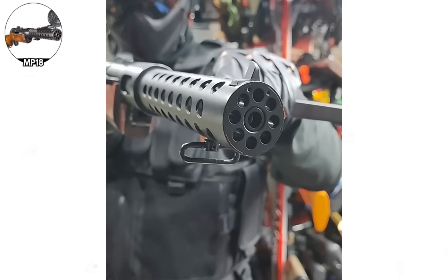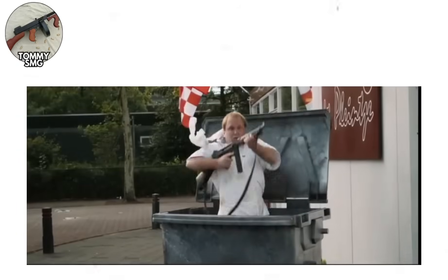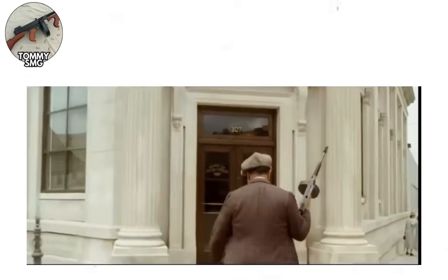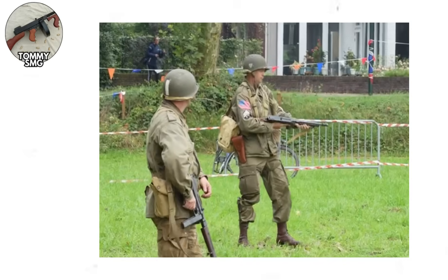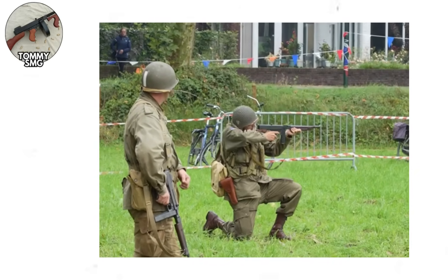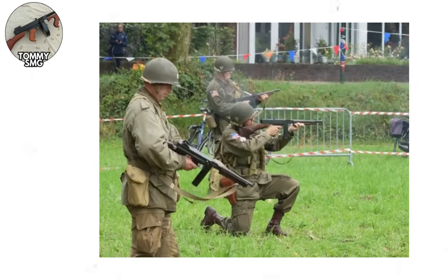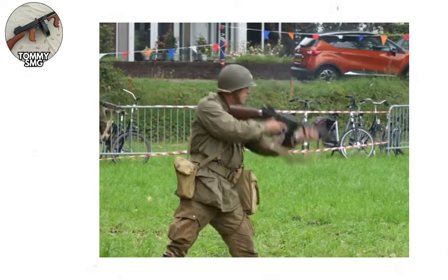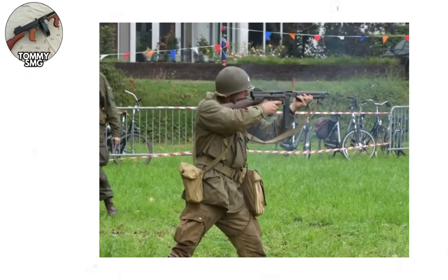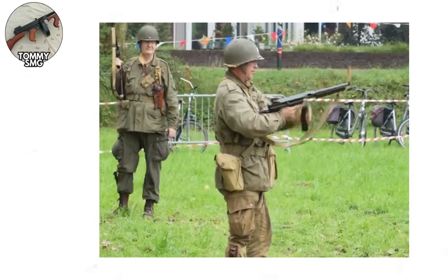The Thompson submachine gun. While the MP18 was being field-tested in European trenches, American inventor John T. Thompson was developing his trench broom on the other side of the Atlantic. The Thompson, designed in 1918 to 1919, represented American thinking about automatic weapons: over-engineered, expensive, powerful, and absolutely dripping with mechanical complexity. The original Thompson Model 1921 used the Blish Lock, a delayed blowback system Thompson believed would control the rate of fire and improve reliability. In reality, the Blish Lock didn't actually do much — the weapon would have worked fine as a straight blowback, but it added manufacturing complexity and cost.